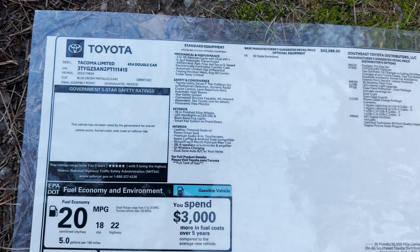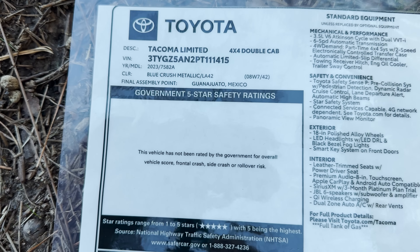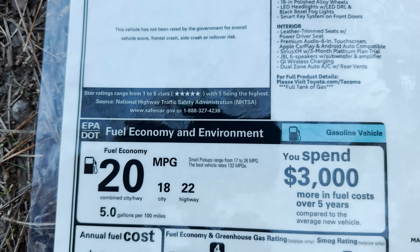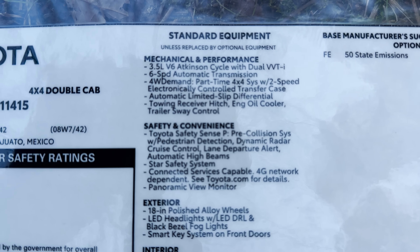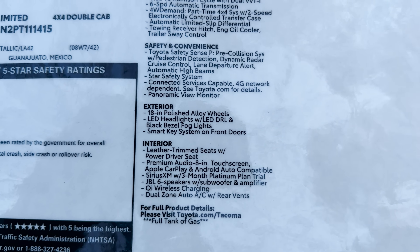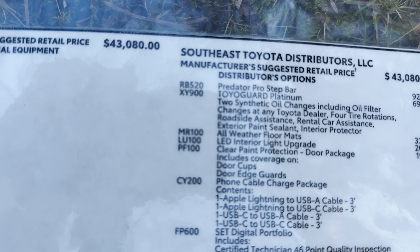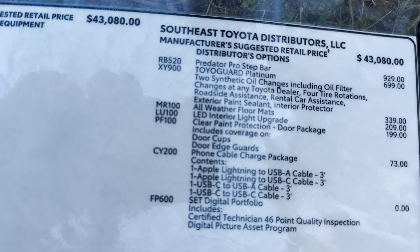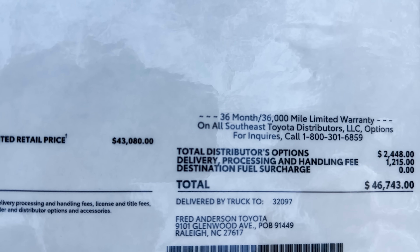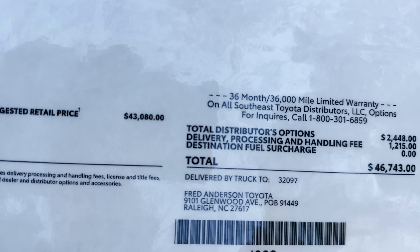Let's look at the window sticker. Tacoma Limited 4x4 double cab, blue crush metallic with the code for the brown interior. Here's the fuel rating. Standard equipment, safety features, exterior and interior. This is going to start at $43,000. No factory options on this one. Then we're going to add some regional assembly port options on this specific one — you might want more, you might want less, it's up to you. This one with delivery is $46,743. This one's available at Fred Anderson Toyota in Raleigh — you can go to FredAndersonToyota.com.